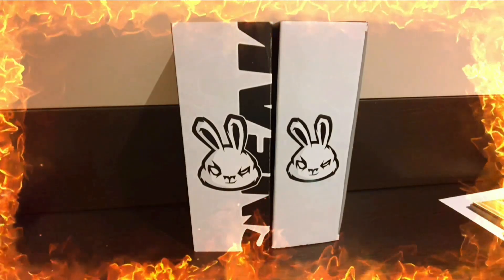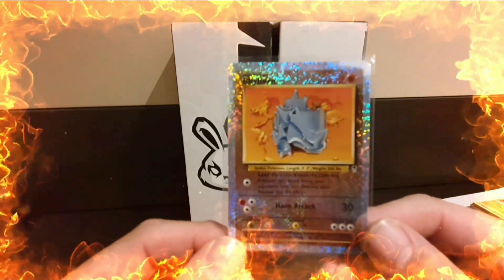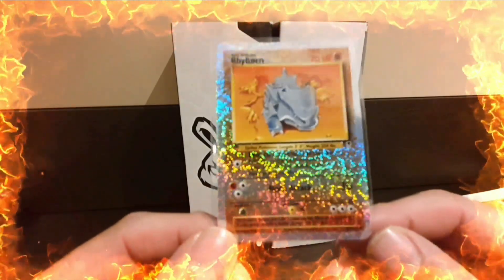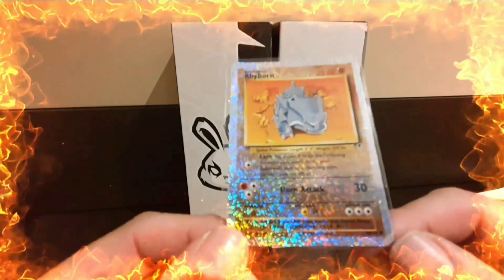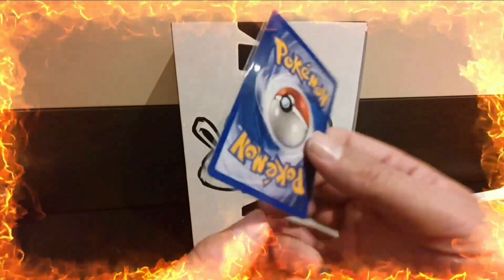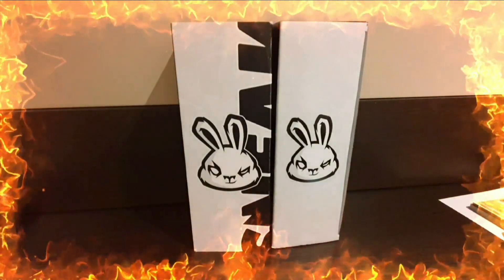Next up we have a Rhyhorn reverse holo from Legendary Collection. I picked this up cheap at a card show a while ago. If these get tens they go for big money. I think there might be a print line on it - I'm not 100% sure because there's so much holo you can't really tell - but it is a very clean card. If I get a ten on that, it basically pays for my submission.